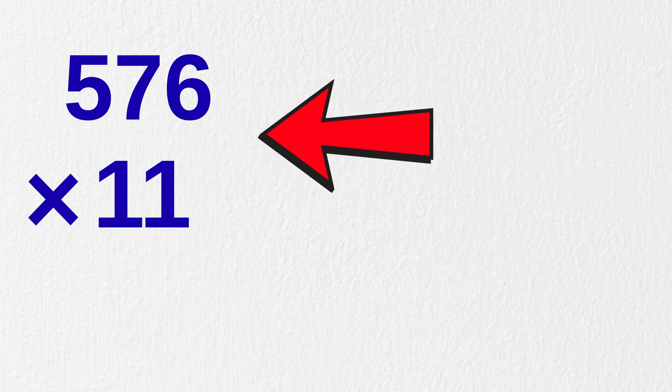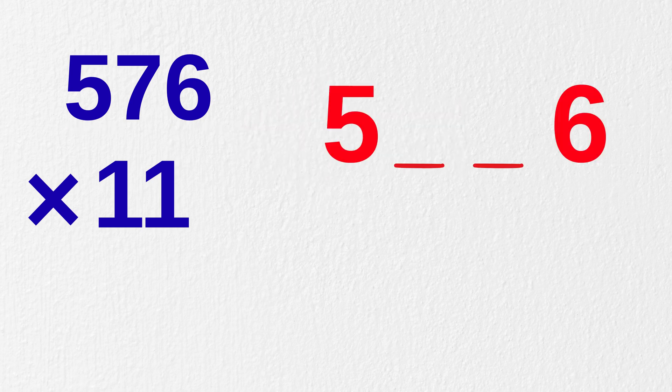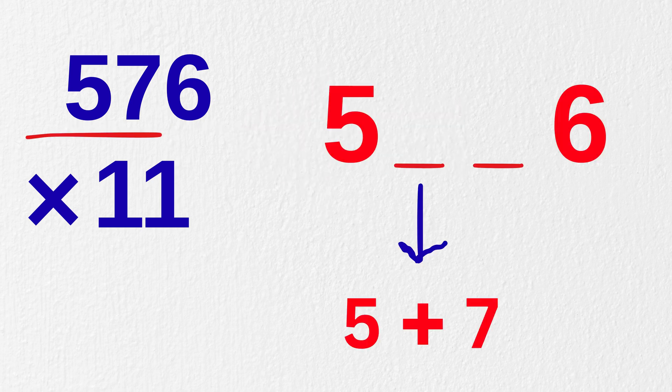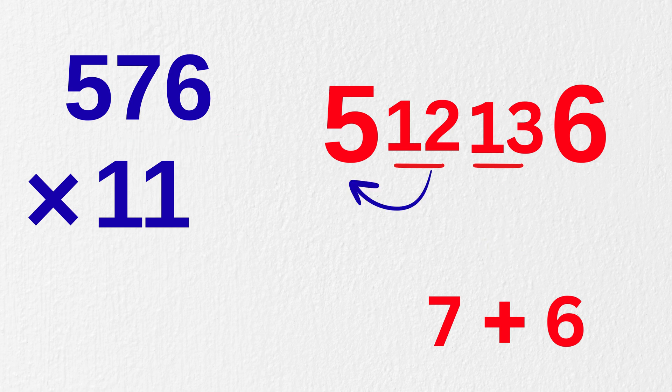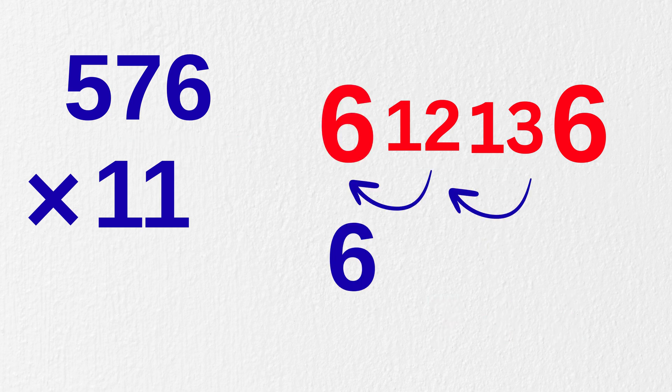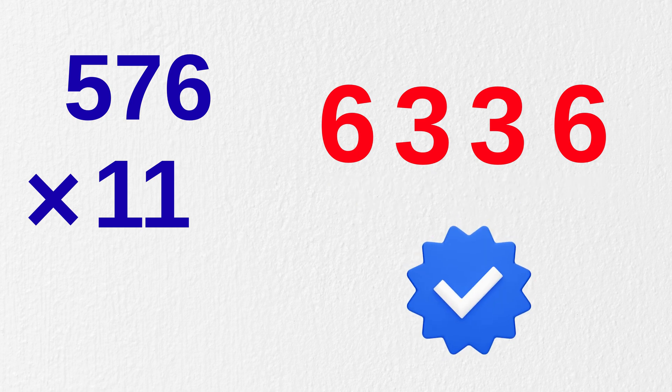For example, 576 times 11. Write five and six here, just like this. Now at the center, we add the first two numbers — five plus seven equals 12. And here, seven plus six equals 13. Now carry one to make it six and carry one to make it three. So our final answer to 576 times 11 is 6,336.